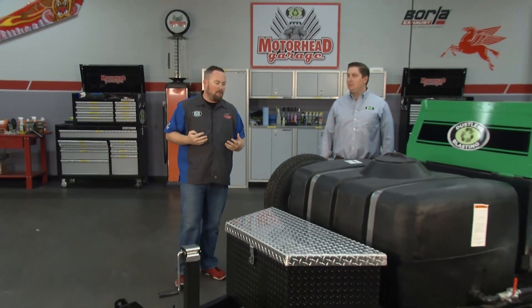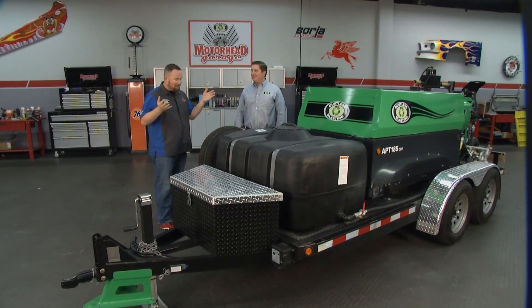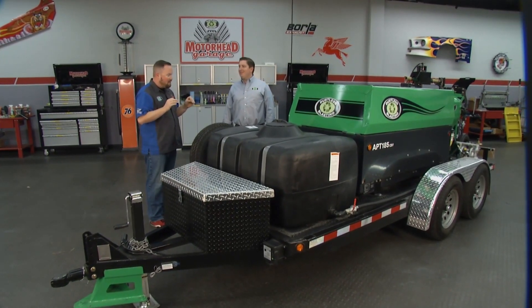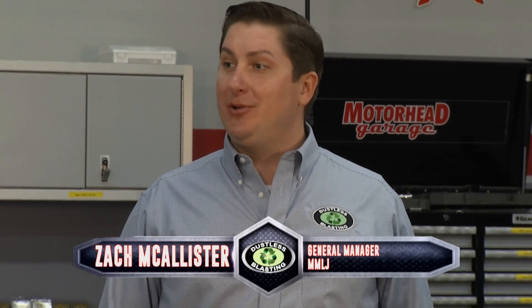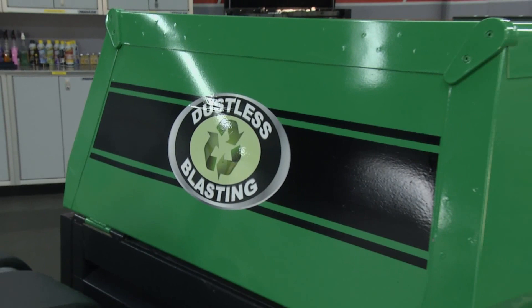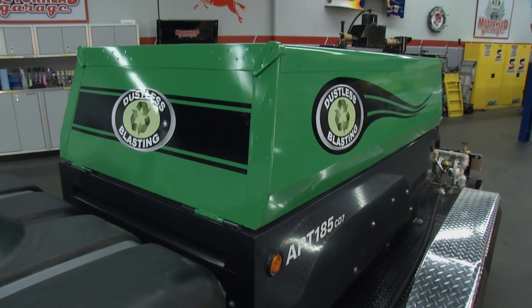Welcome to Motorhead Garage presented by Dustless Blasting. One of the things we always talk about with Dustless Blasting is the fact that they're the future of surface preparation. Zach, just because you guys are the future doesn't mean you've stopped innovating. We're standing in front of yet another new unit — a more user-friendly size. Absolutely. This is our startup business mobile. It's perfect for residential and light commercial cleaning. It's very portable — it can be towed by virtually any truck and fit in practically anybody's garage.